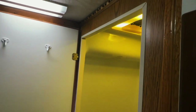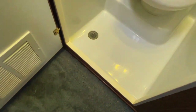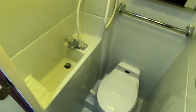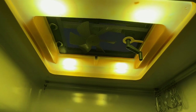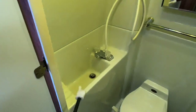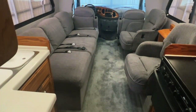Stepping now into the bathroom area. Not much of a step up and in — very easily accessible. Got a medicine cabinet that opens. Pull a curtain around this track to help contain the water. Got an exhaust fan and light overhead. This is a wet bath — it's a fiberglass room. You're going to do all your business in here and everything's going to drain into the floor.